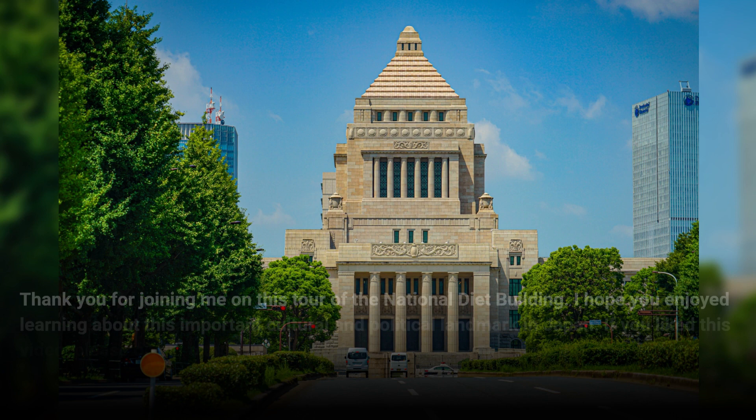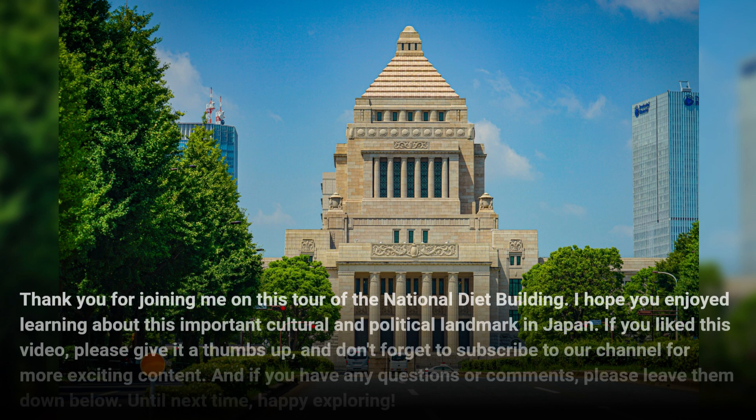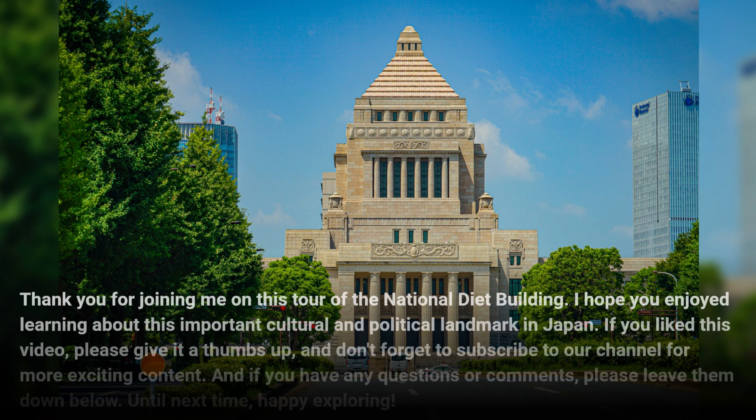Thank you for joining me on this tour of the National Diet Building. I hope you enjoyed learning about this important cultural and political landmark in Japan. If you liked this video, please give it a thumbs up, and don't forget to subscribe to our channel for more exciting content. And if you have any questions or comments, please leave them down below. Until next time, happy exploring!